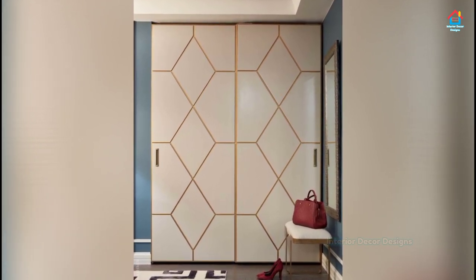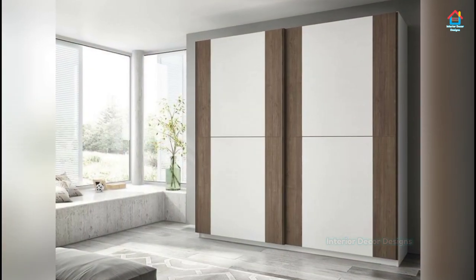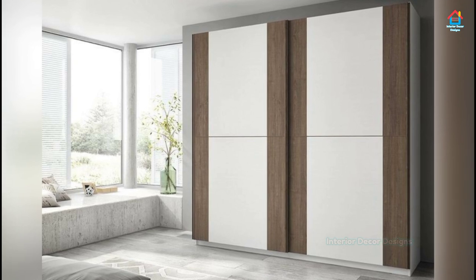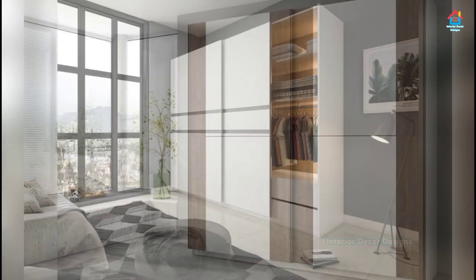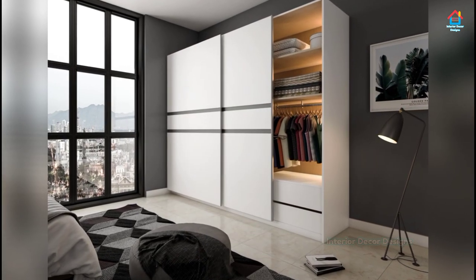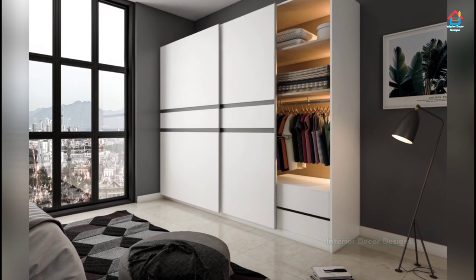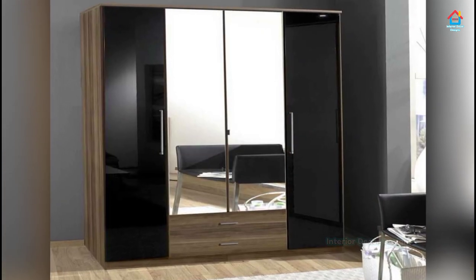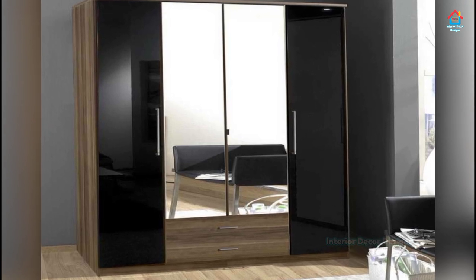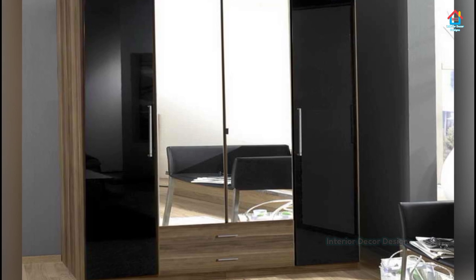The critical factor to consider while choosing the material for sliding doors is that it should be light so that the metal channel in which the door stands can bear the load easily. Generally, block board, particle board, plywood, and MDF are the preferred materials for sliding doors. However, glass or sliding mirror wardrobe doors are also commonly used in modern homes.